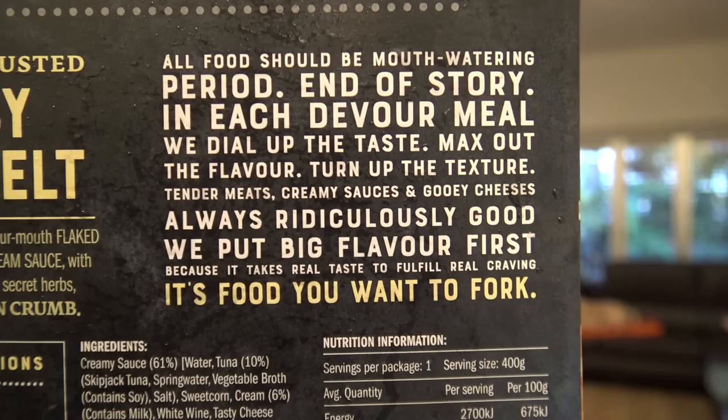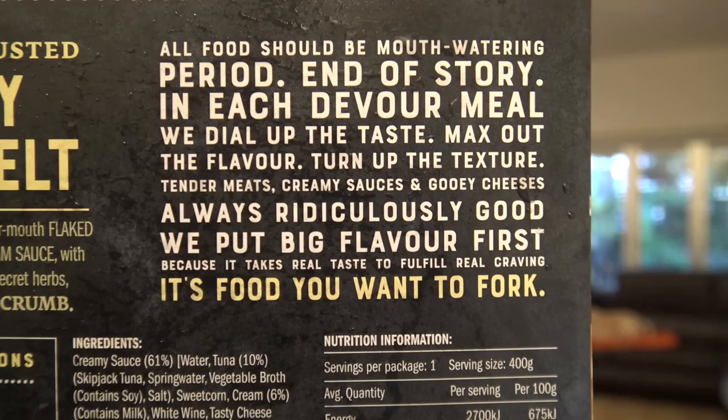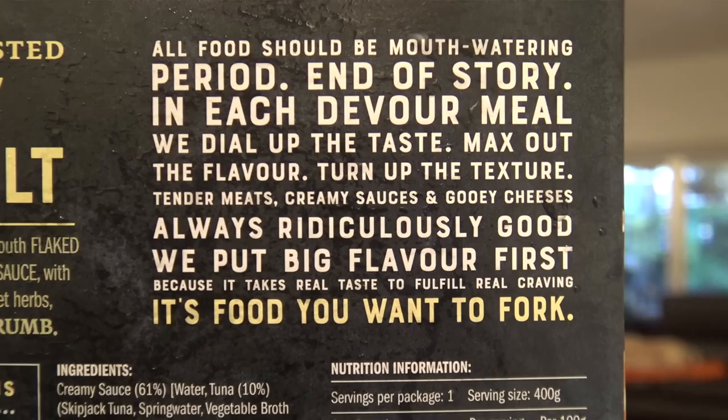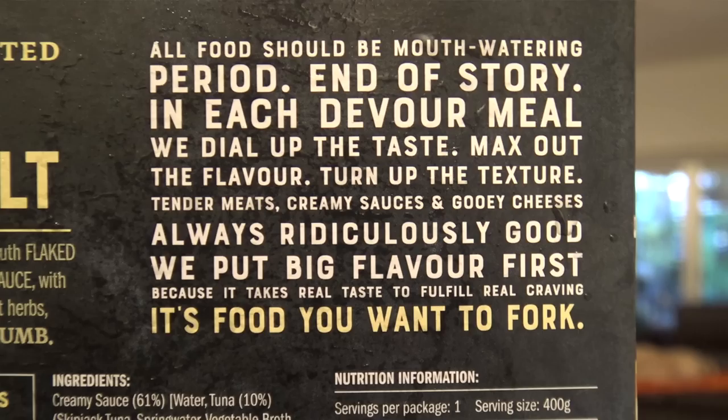It's got written here: 'All food should be mouth-watering. Period. End of story. In each Devour meal we dial up the taste, mix out the flavour, turn up the texture — tender meats, creamy sauces and gooey cheese — it's always ridiculously good. We put big flavour first, because it takes real taste to fulfil real cravings.'